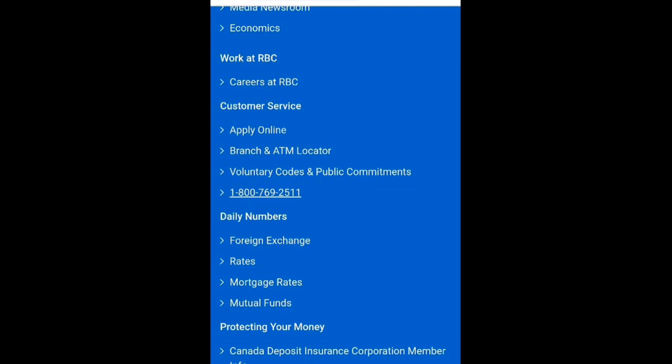Alternatively, you might need to visit a specific branch to sign up or register.